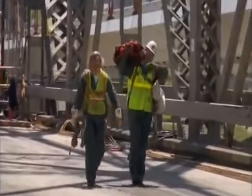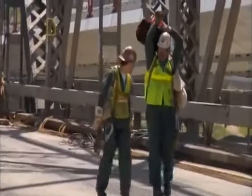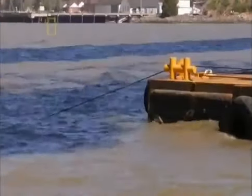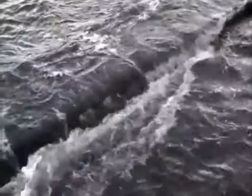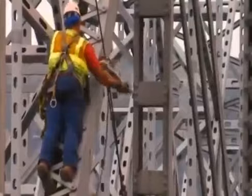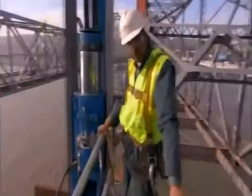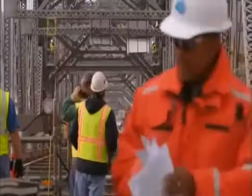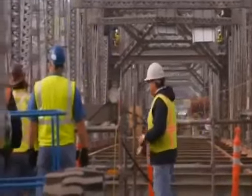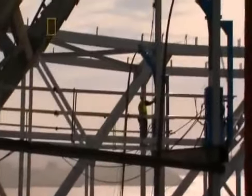To bring the center span down safely, everything must come together at once: the weather, the equipment, the engineering, the current, and the tides. It takes a perfect set of circumstances and nothing can be rushed. Scott orders the jack operators to stand by. This time they won't lift the span — they'll lower it. The fate of the operation and the lives of those on the bridge depend on the jacks' ability to perform.